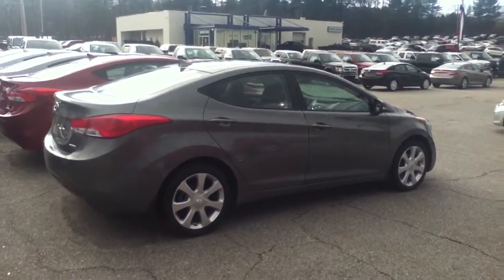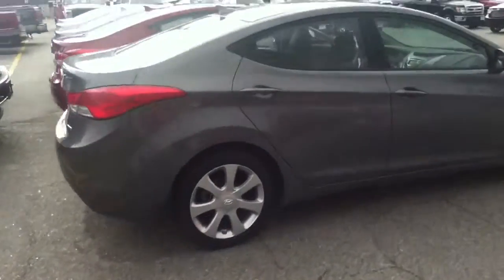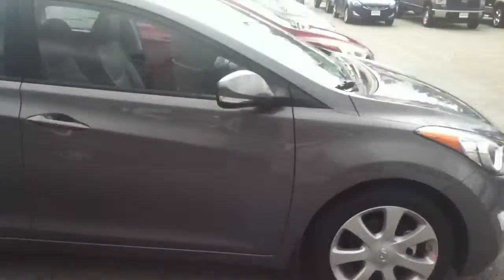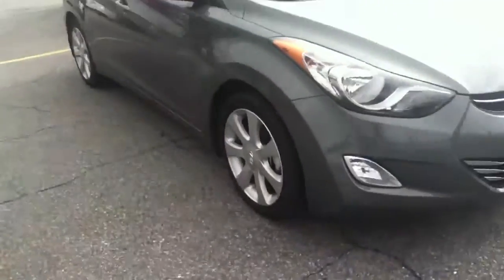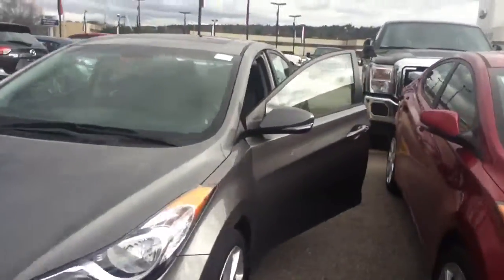Hi Jessica, thank you for your interest in the 2013 Hyundai Elantra Limited. This Elantra is in harbor gray, has the 17-inch alloy wheels, front fog lights. As you can see, it has turn signal indicators in the mirrors.